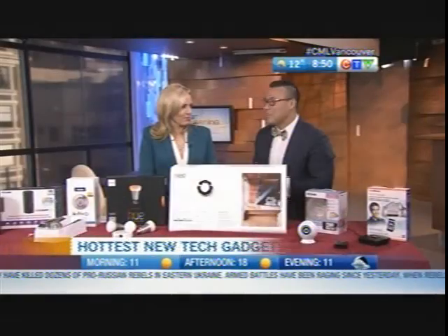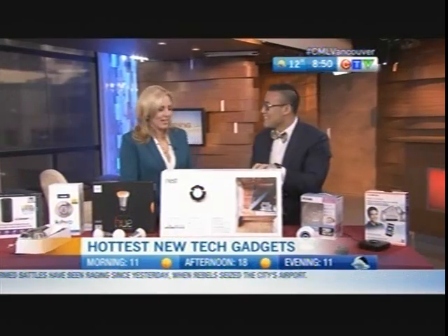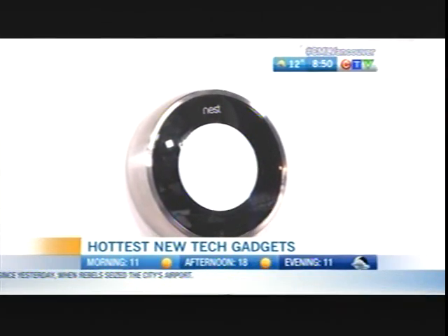It's a learning thermostat — it actually understands your behavior. If you wake up at 5 a.m. and like the temperature to be really warm, it'll program that for you so you don't have to get up and do it yourself. You can set that rule and off you go — the Nest thermostat remembers for you. It's definitely a smart thermostat.